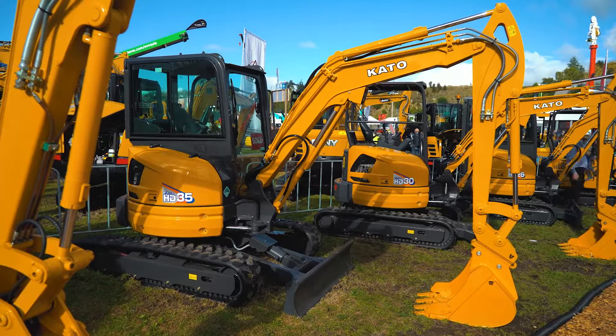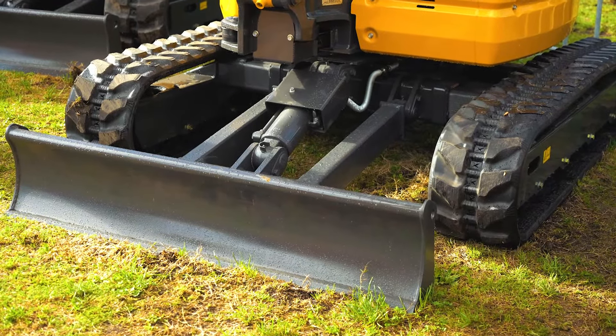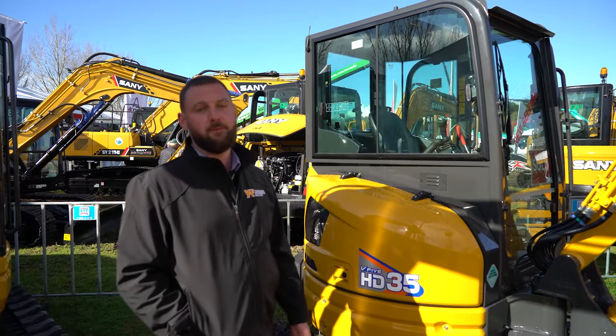It does have zero tail swing when the tracks are out, which makes it really handy — you don't have to worry about your rear protruding out onto anything when you're digging. That's great for operator's peace of mind.